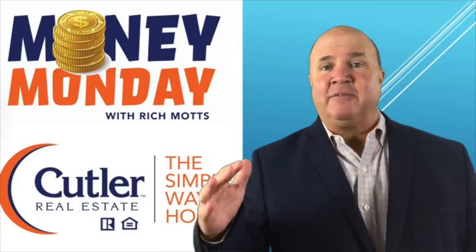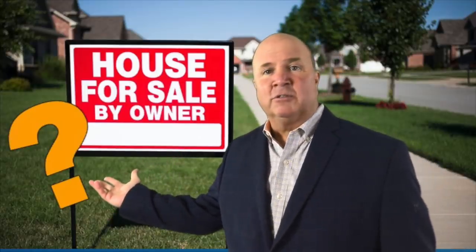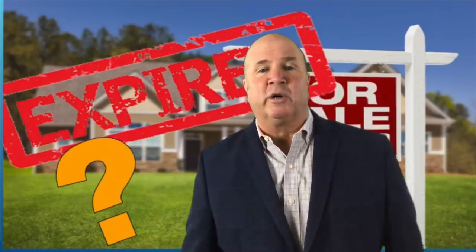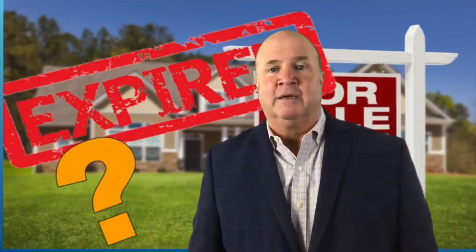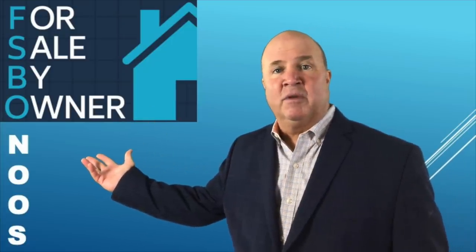A lot of you have thought in the past that for sale by owners were a great listing opportunity, and expired listings were a great listing opportunity. Everyone knows the acronym FSBO — for sale by owner.